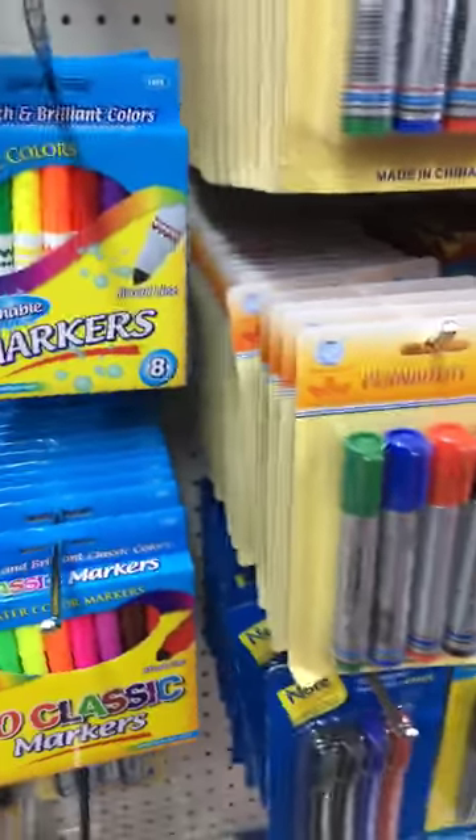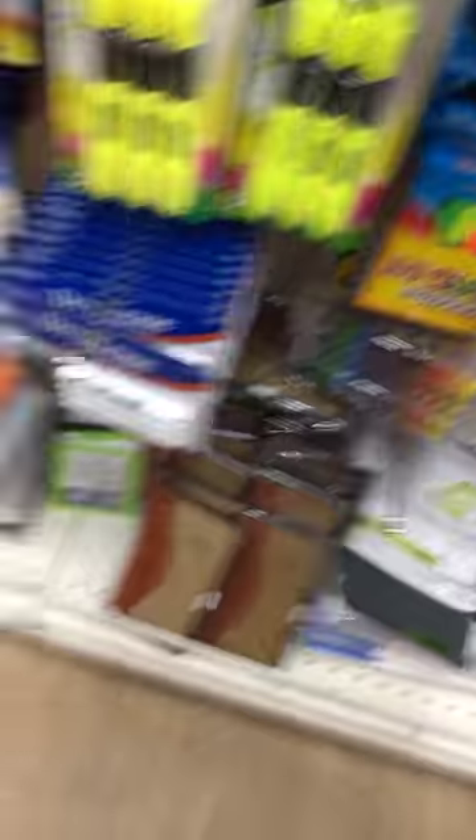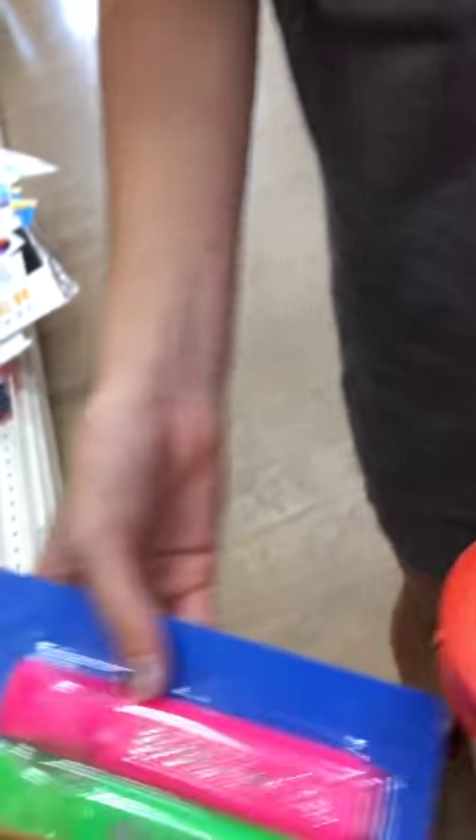Dry erase — we're getting those because we have a board and a white board. We got some big fat Sharpies and five folders. We got colored pencils that are brand new, not opened.